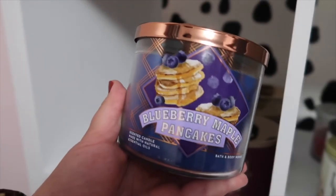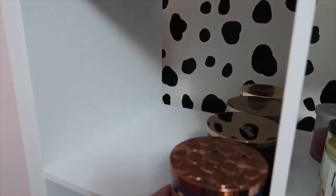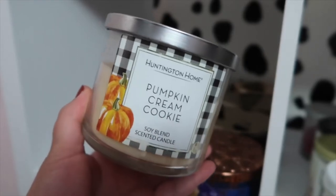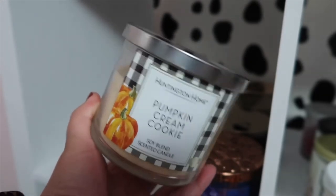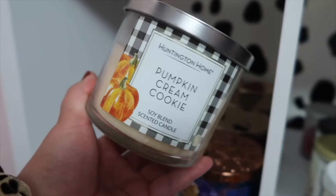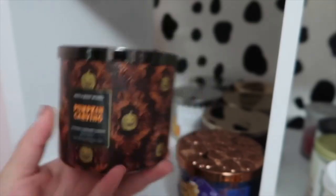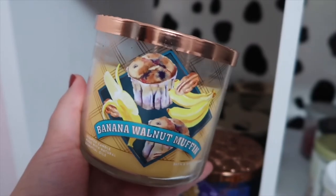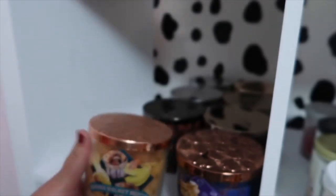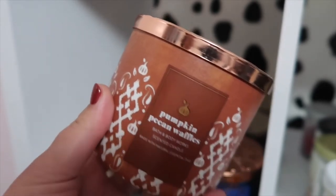I have Blueberry Maple Pancakes — I haven't burnt this one yet, but I'm really excited to. I love the lid style of these jars. This one is from Huntington Home and I've used about half of it — it is called Pumpkin Ginger Snap. Here is another Huntington Home one called Pumpkin Cream Cookie — this one is actually one of my favorites, it is so strong. I hope they bring it back this year because I'm burning it very sparingly. Here is Pumpkin Carving — I love the packaging and the little spiderweb top. And this is Banana Walnut Muffin, which is so good. Then there's Pumpkin Pecan Waffles — this one smells so great and is a fall favorite for a lot of people.